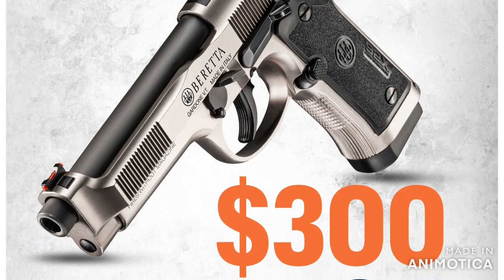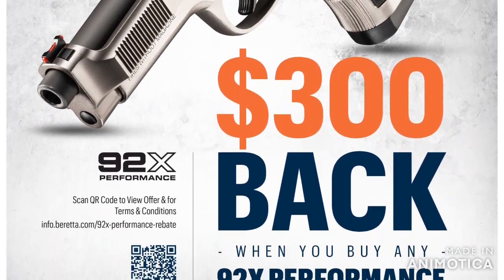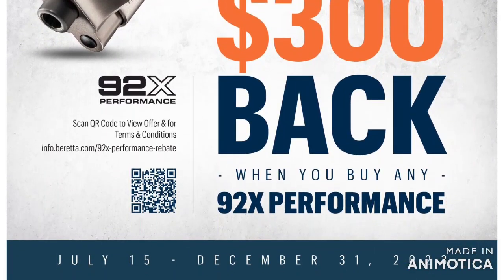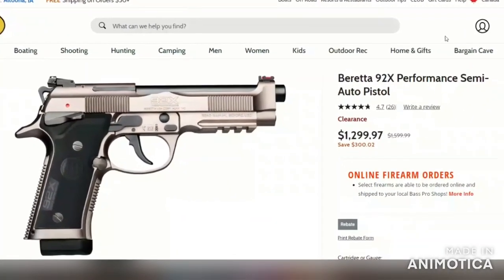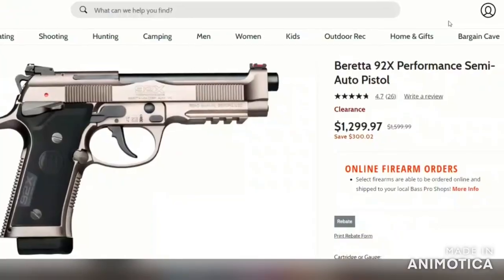So if you use FFL professionals and some rebate, you're going to get a great deal without a lot of effort. In other words, these are going for around a thousand dollars for an outstanding pistol.